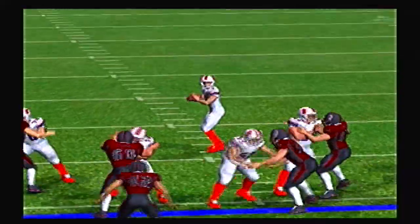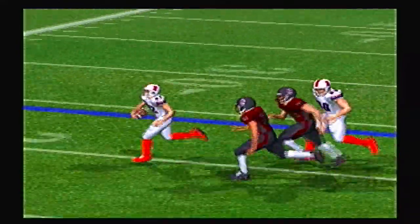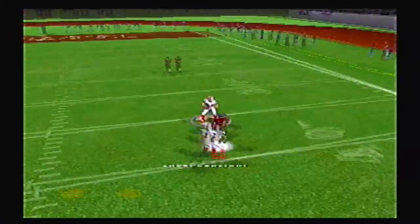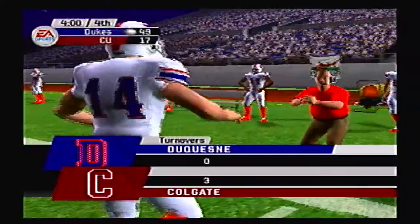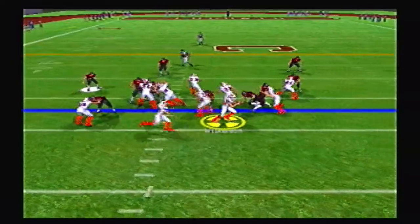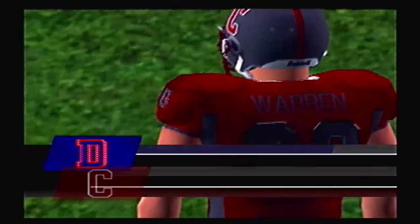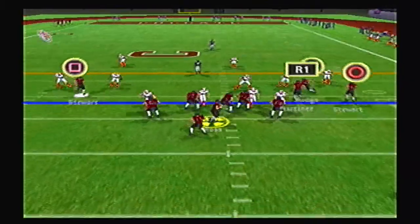Unbelievable blocking — once he got going nobody was going to catch him. Colgate goes play action, throws deep, but it's overthrown and picked off by Wilkerson at the 35 — the 3rd interception thrown by Colgate today. All these mistakes are really costing them their chance at making it into the Dynasty. Wilkerson pitches it out to Peoples, who almost gets it on a 3rd and 18 play, but it's 4th and 2.